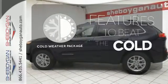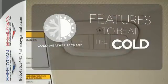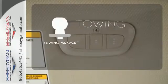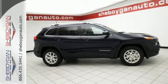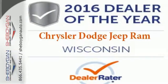The cold-weather package adds even more great features to this vehicle. The towing package is a must-have for anyone on the job. Be part of the Jeep legend while creating your own. Take this Cherokee for a test drive.